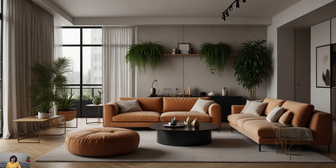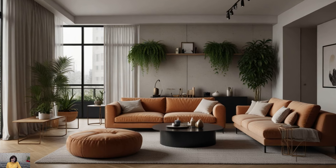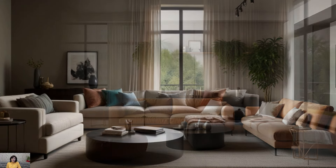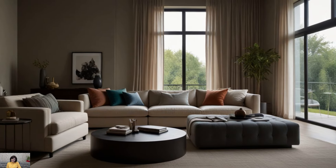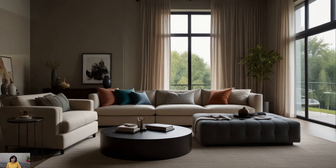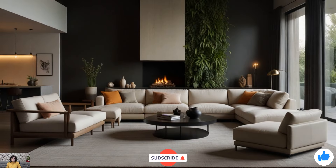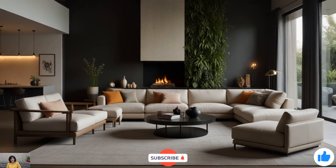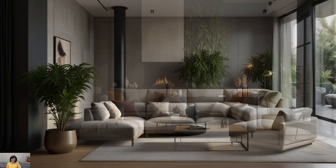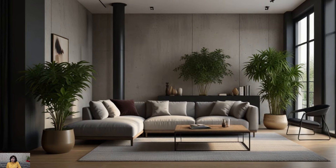As we come to the end of today's video, I hope you found some inspiration and ideas for your own interior design projects. Don't forget to subscribe to our channel for more tips, tricks, and creative solutions for transforming your space. If you enjoyed this video, give it a thumbs up and let us know in the comments below which design element you liked the most. Stay tuned for our next video, and until then, happy decorating!